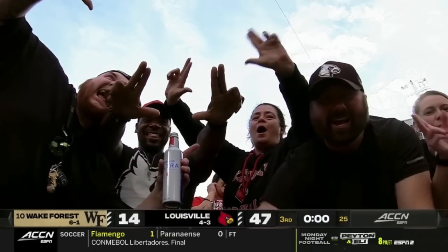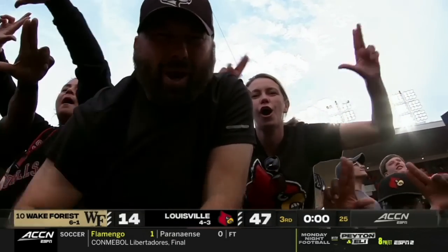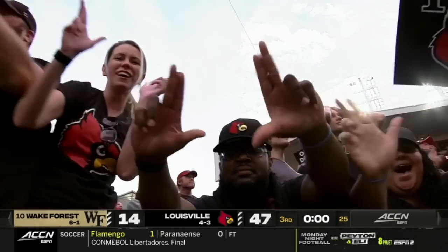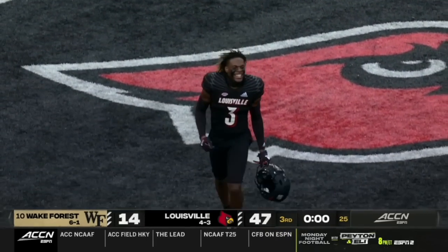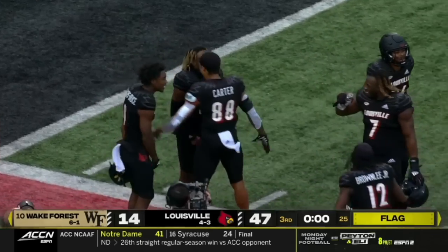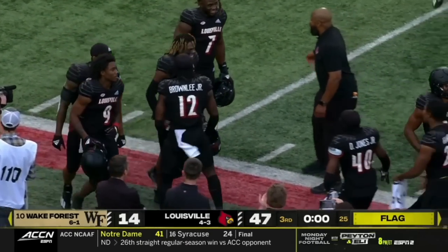What a defensive effort we are seeing right now from the Cardinals — getting their hands on the football. The flag on the play, we had guys doing backflips, guys taking their helmets off on the field. A little excitement for the Cards, but the touchdown will certainly count.